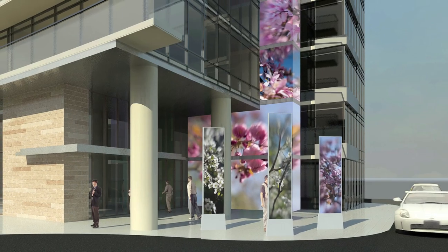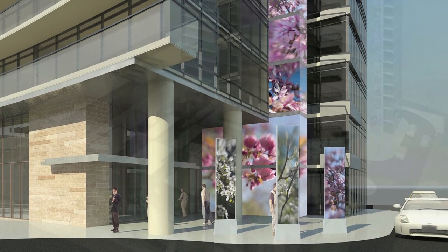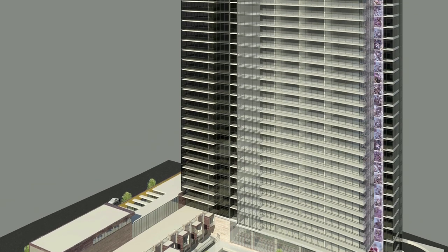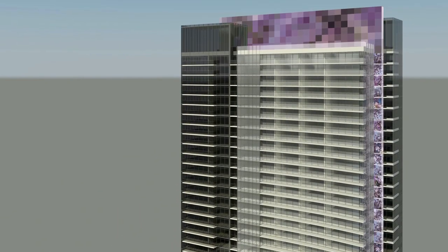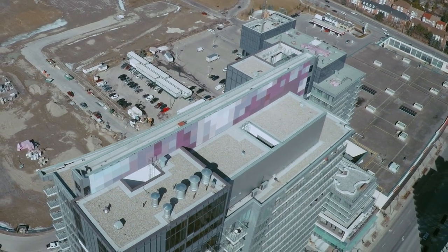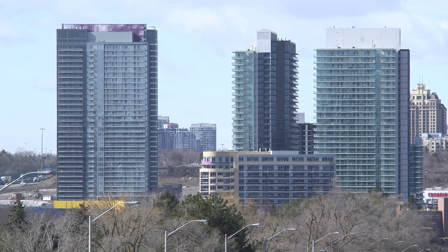It started with two elements: exterior pieces called windscreens, and images of tree blossoms that go from the ground floor all the way up to the 35th floor. Then we developed a pixelated image of one of the blossoms, which we have painted over the cladding on the roof of the building.